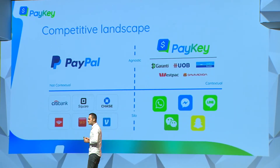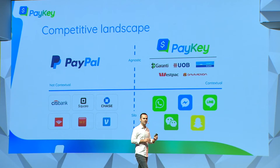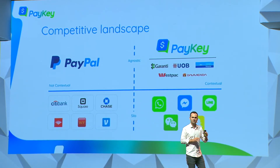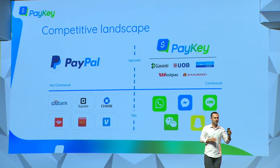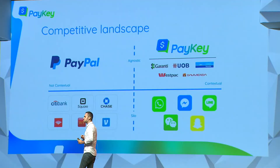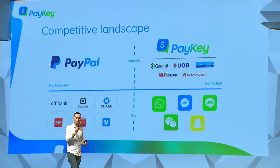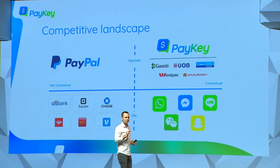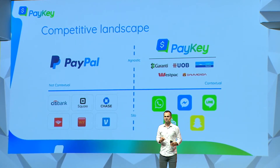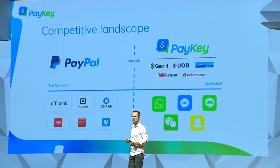This is one of the most interesting slides — this is how we see the competitive landscape today. On the left-hand side are the applications that do payments outside the context of the conversation: the banks, all the e-wallets, and even PayPal, because PayPal uses email and email is not contextual anymore — 70% of our time, we text. On the right-hand side are the social messengers, investing heavily to get into the payment space, and this creates a huge problem for banks. Paykey's value proposition is unique: you allow your customers to enjoy the trust, privacy, and security of the bank, but from within the application they use on a daily basis.